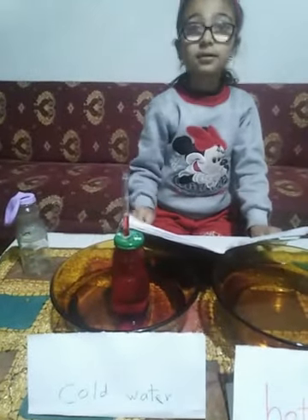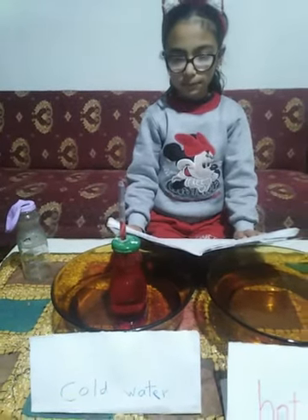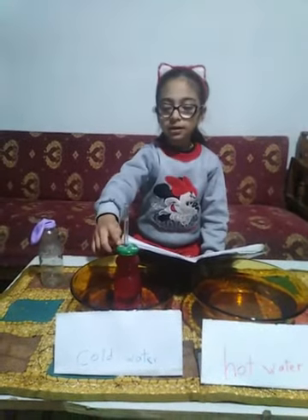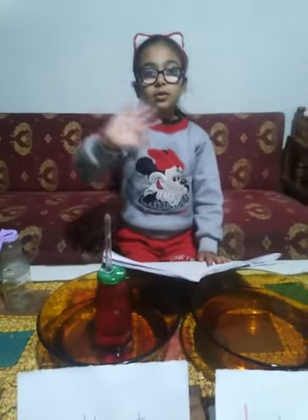Let's see how liquid substances expand. Look there! Some hot water bottles in the cold water — when it leaves the hot water, it will return to the average shape. Goodbye teacher.